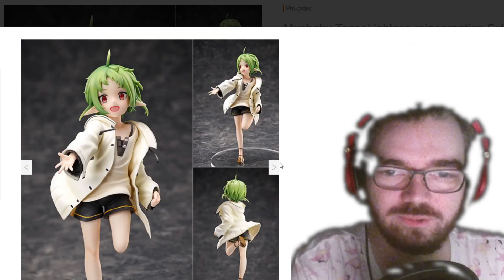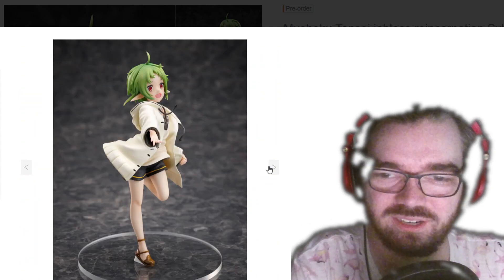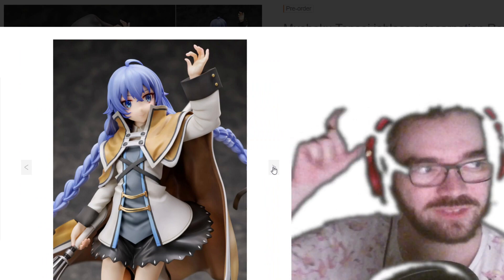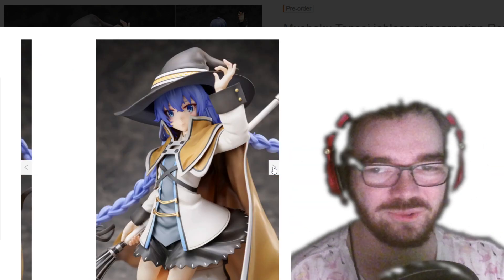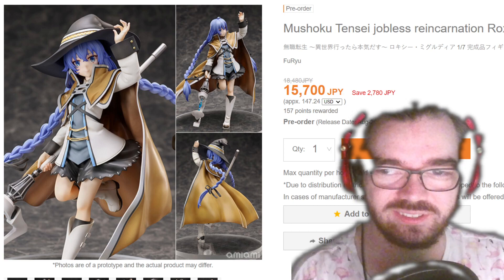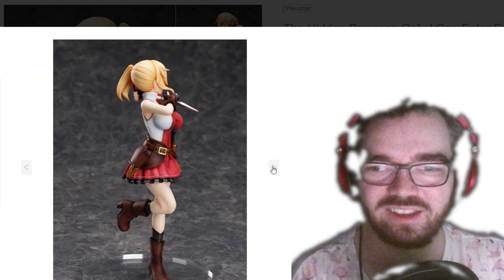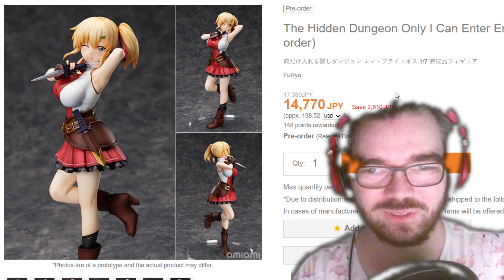Furuyu, go away — stop making boring figures. Could have just been a prize figure. It's just clean, very safe, very uninteresting. It goes with the witch girl with the boots — I feel like every single figure of this girl looks the exact same. Why do they make it so the hat can come off, but then they still have stupid hat-grabbing hands? The colors in this one seem a lot less grating than before — this might be the best one, surprisingly. I wouldn't expect it to come from Furuyu, but I really think Furuyu should have stuck with prize figures. I feel like they're not adding enough detail to these to really make them worth the extra money.